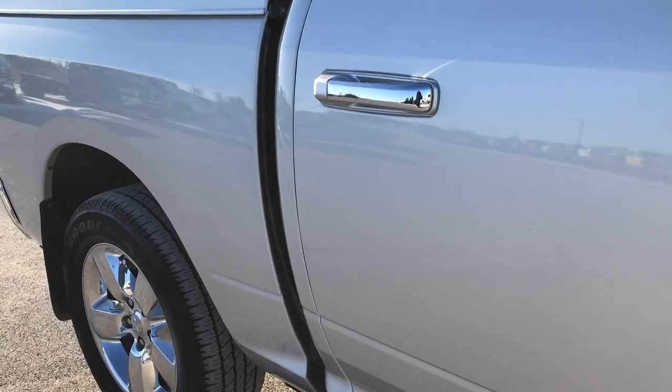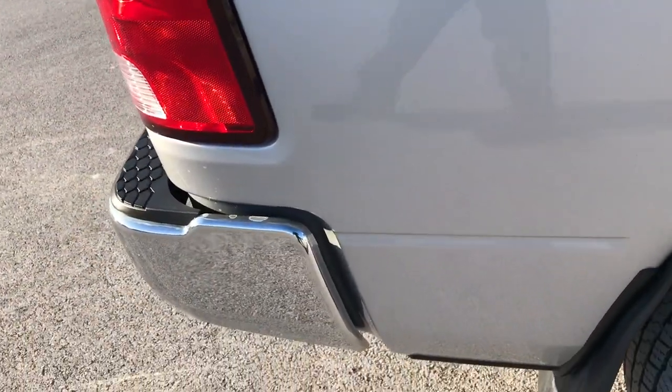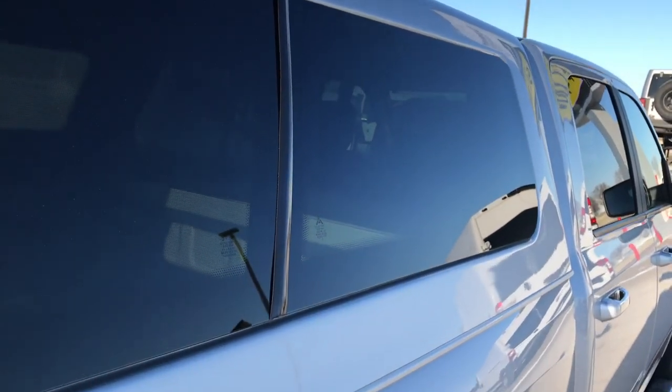How reflective and glass-like that paint is. We take these HD videos so if you are far away, or even if you are close by and you just cannot make the trip down, you can still see the truck, hear the truck, and have confidence in the vehicle that you are looking at before you even get here.